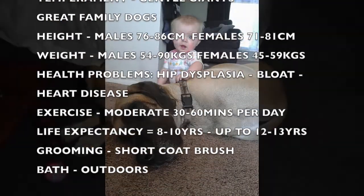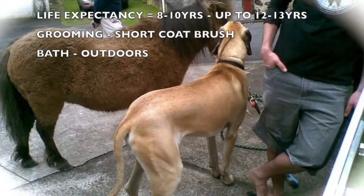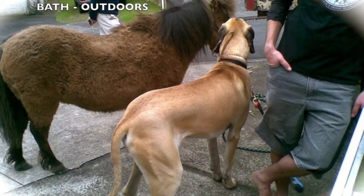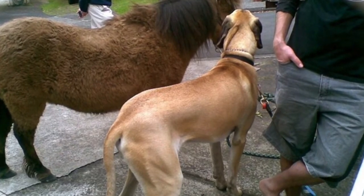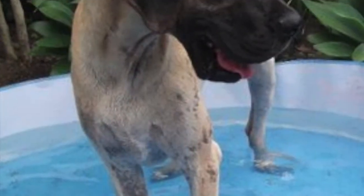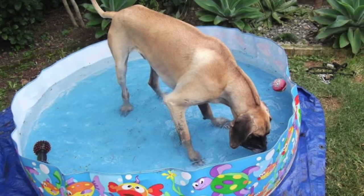The puppies grow very quickly in their first few months of life. Here Jackson is just six months old. If you're looking for a large dog, these guys are known as the gentle giants. They're affectionate, patient, excellent family dogs and great with children.